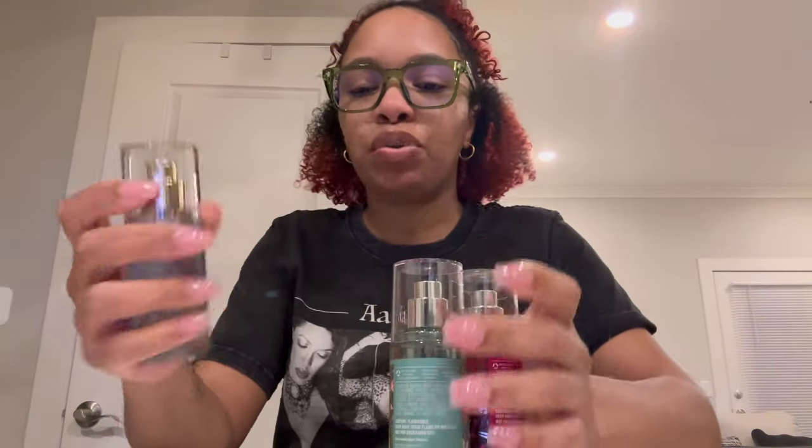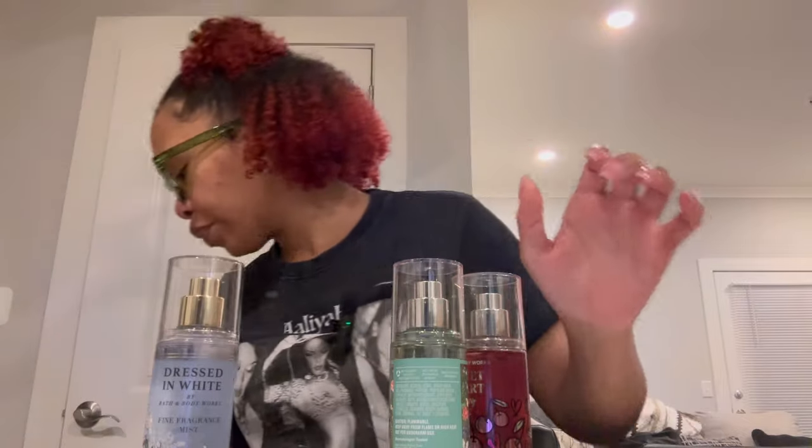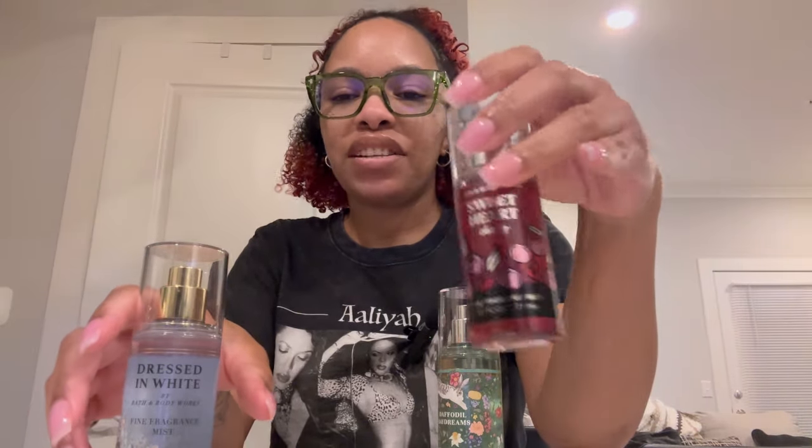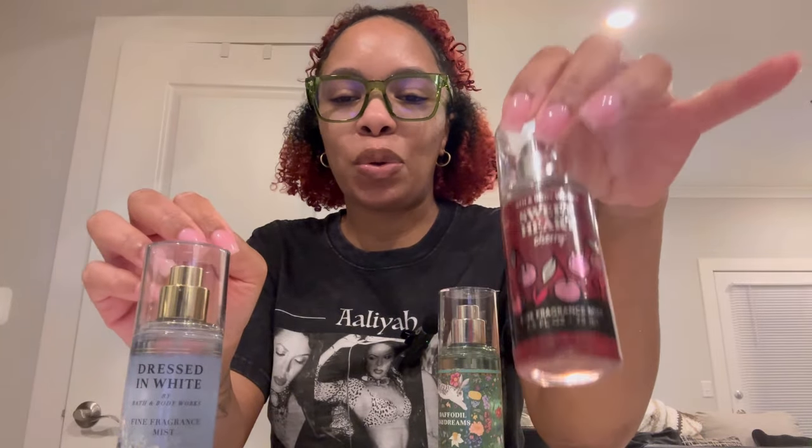Today we actually had a $2.95 mini sale, so I just helped myself. I got Sweetheart Cherry. I have this in a single wick, but I absolutely love this scent — it's a nice, sweet, slightly nutty cherry scent and I adore it. The single wick doesn't have much scent on cold, but I like to smell it. So I decided to pick this one up, and soon I'm going to pick up the Shower Gel as well once it goes on sale again.